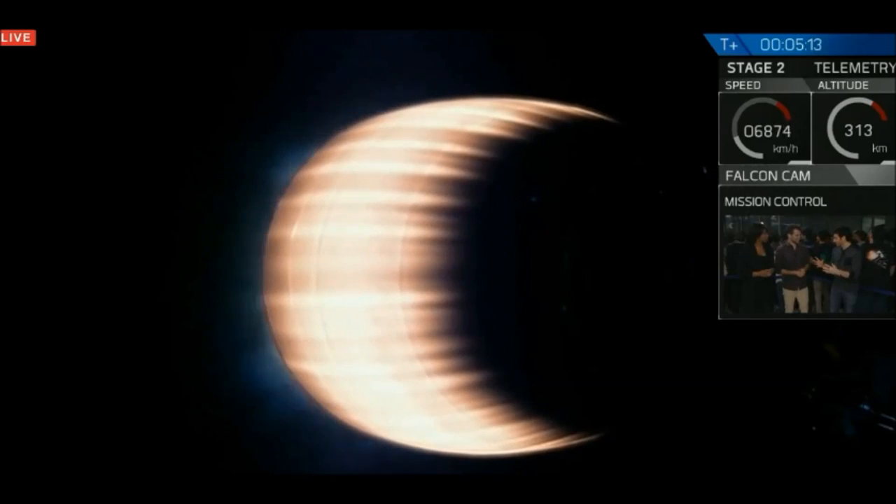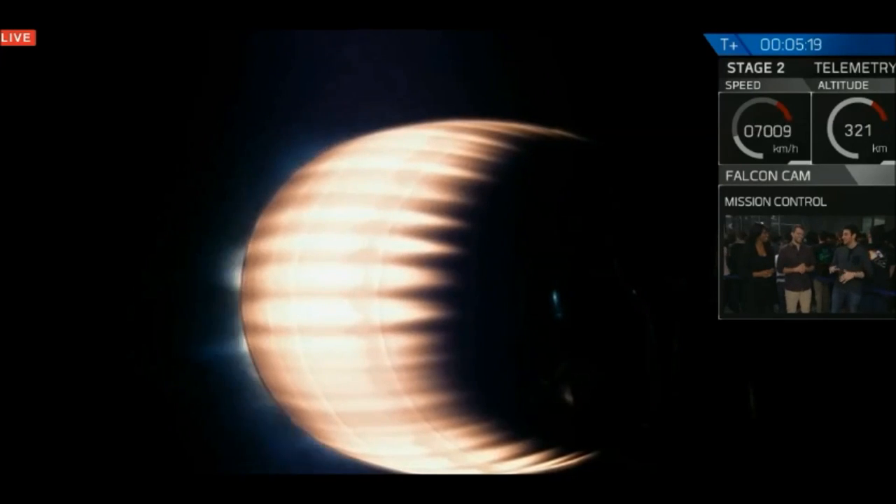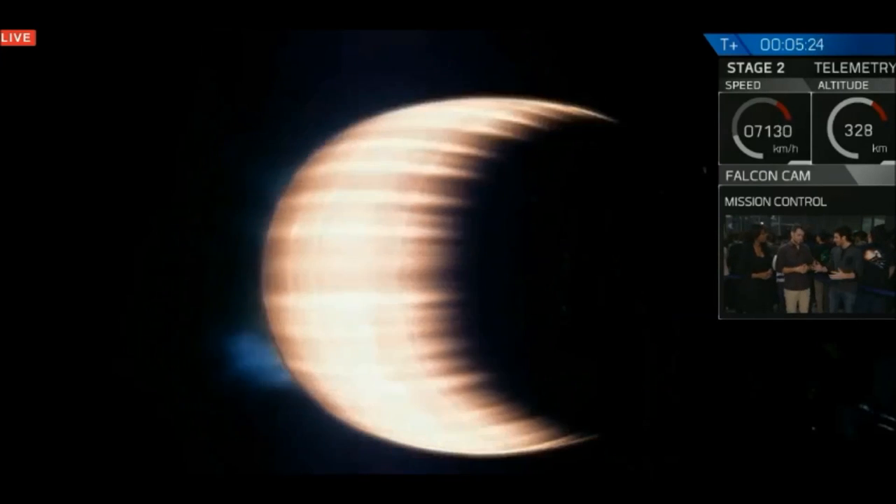Then there's max Q, and you have the maximum pressure past that — huge relief. But then the stage separation, and everyone here went nuts. It's crazy. And then the boostback. Everything is so far looking great.